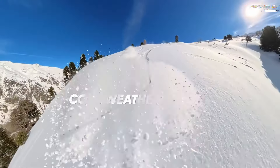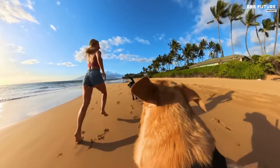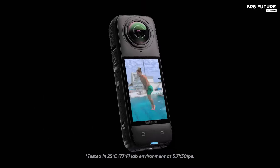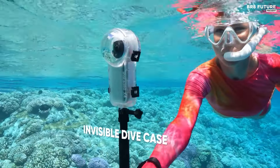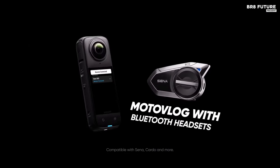The Insta360 X4 is ideal for content creators eager to explore the realm of 360-degree video. Whether you're capturing breathtaking landscapes or dynamic action scenes, this camera offers versatility and durability. With its cutting-edge technology and robust build, the X4 stands out as a premier choice for anyone looking to elevate their videography skills and produce engaging, immersive content.